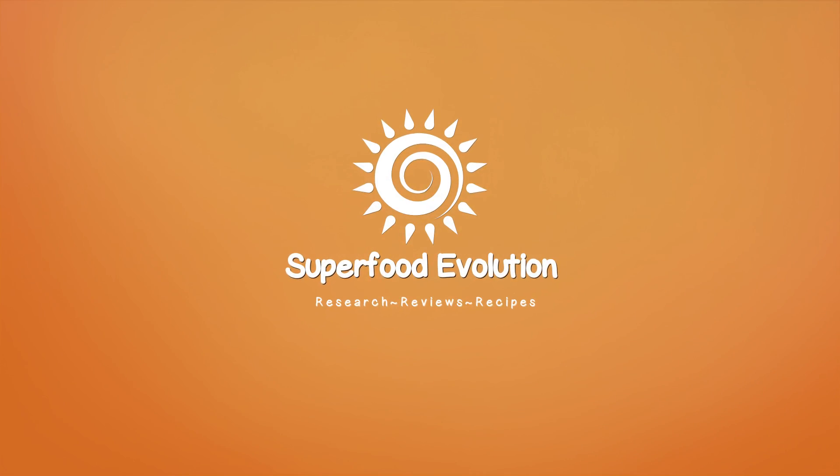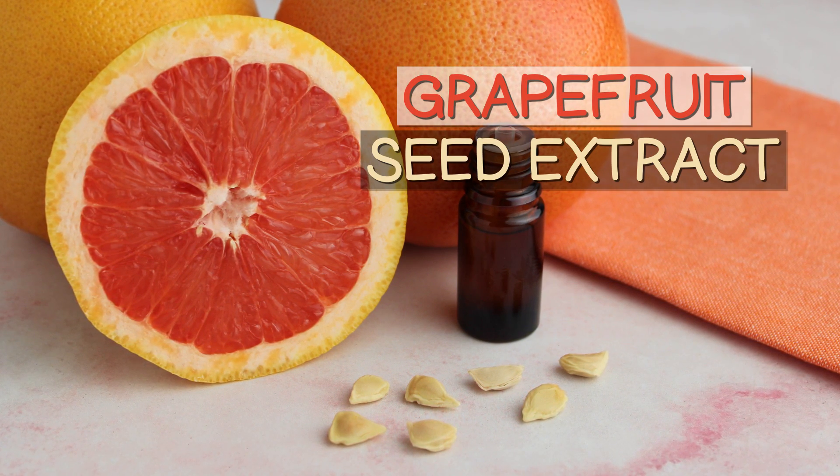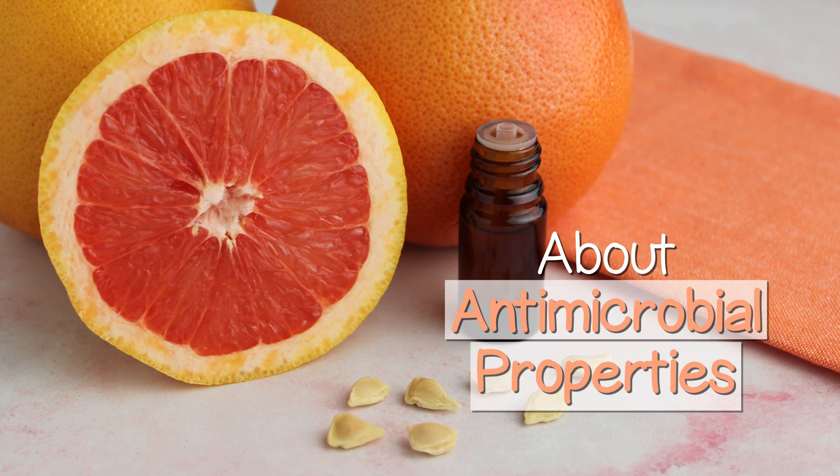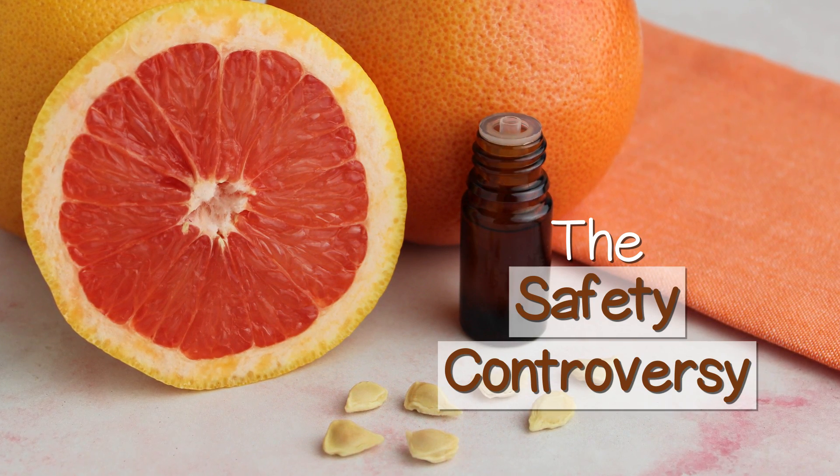Superfood Evolution presents Grapefruit Seed Extract — about its antimicrobial properties, plus the controversy about its safety.